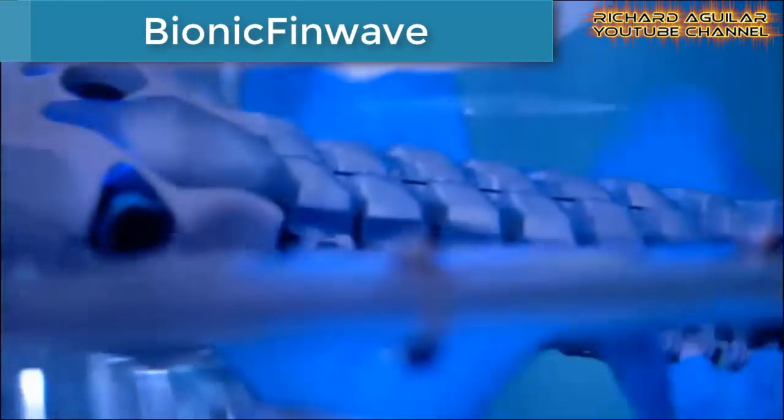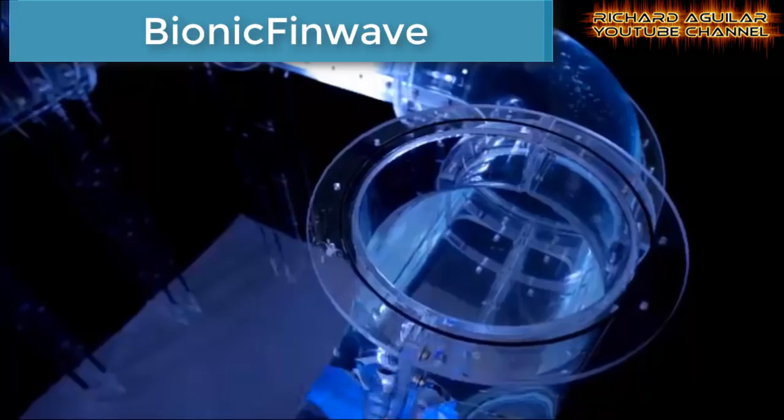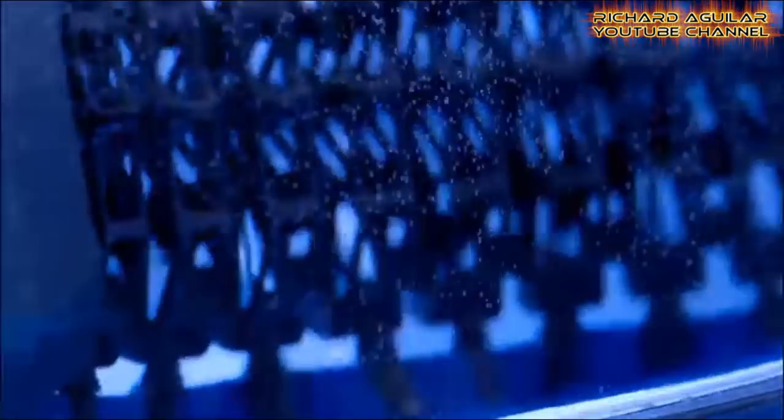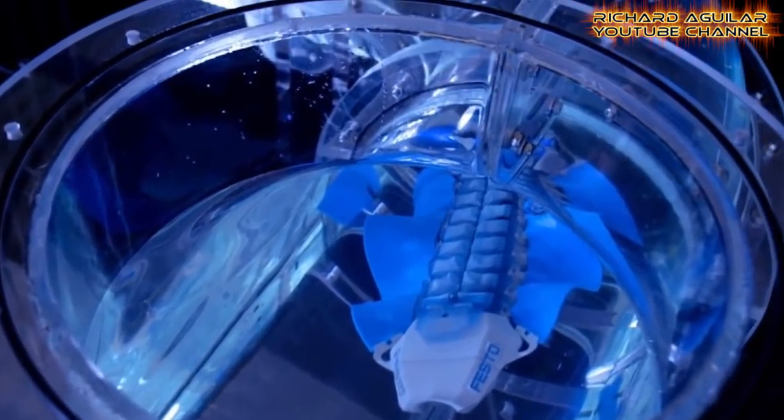Number two is a robotic fish known as the Fin Wave. The company behind this wonderful and amazing robotic fish is Festo. It can really swim like a real fish with two side fins made of flexible silicon. Watch this.